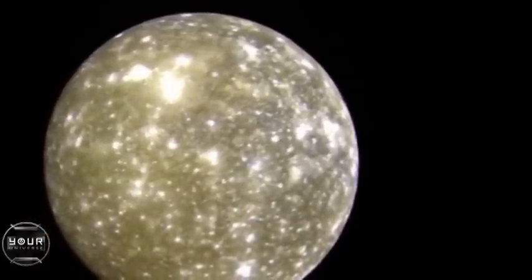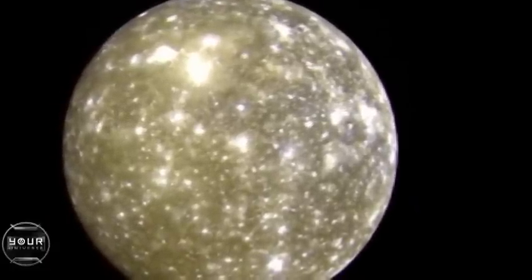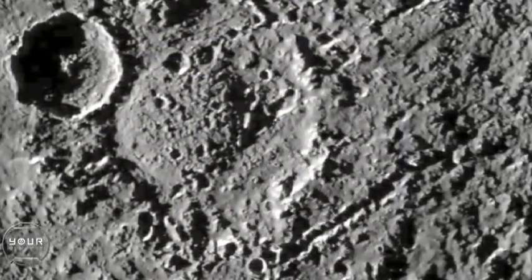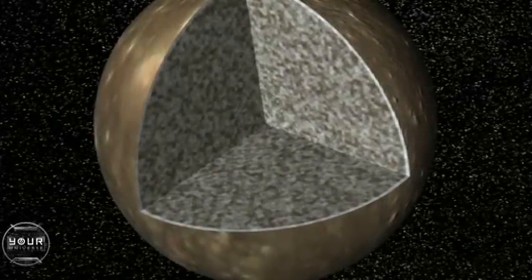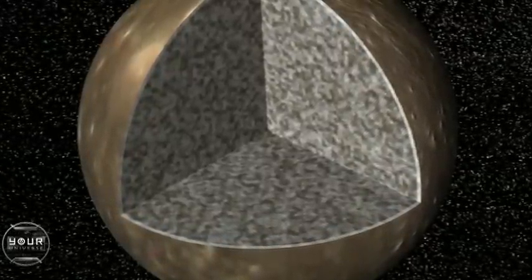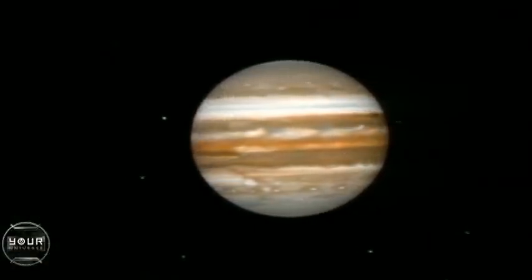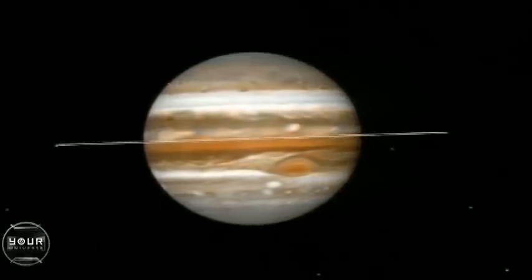The outermost of the four large moons, Callisto, we originally thought was a cold, dead, heavily cratered world — and indeed its surface is just covered, like the aftermath of a bombing raid, with craters. And yet most recently the Galileo spacecraft has discovered that it probably has an ocean buried deeply below its surface. And of course, King Jupiter holds many, many more smaller moons at his court. Astronomers think there are at least 50 or 60, and most are probably captured asteroids.